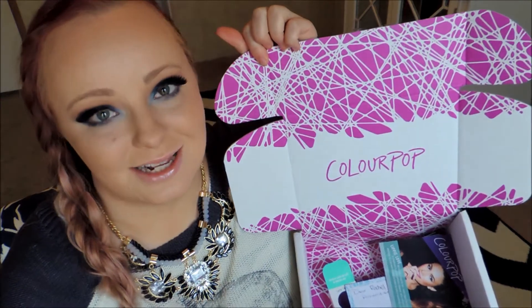Hey guys! I hope you're all doing well. Today I'm super excited for this haul because it was the first time I ever ordered from ColourPop Cosmetics and I'm so excited to share everything that I got with you.